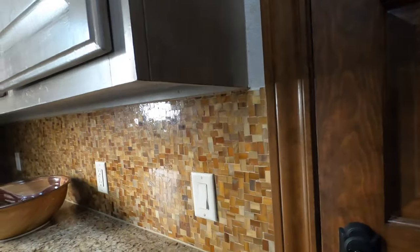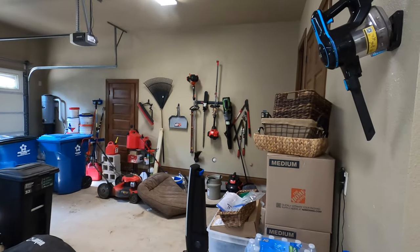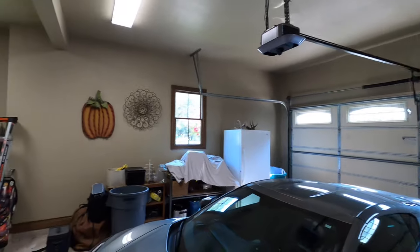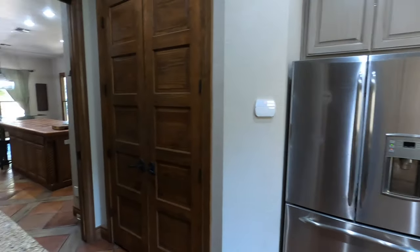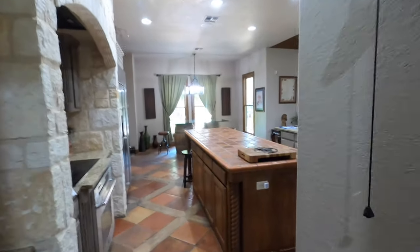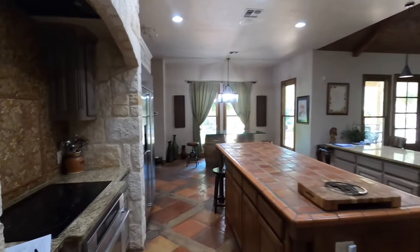Let's check out the garage. You're going to have your single bay over there with an exit out to the backyard, and a pretty decent size garage with some extra workspace. It does have a water softener, and I saw the water heater somewhere else. Okay, just more storage.